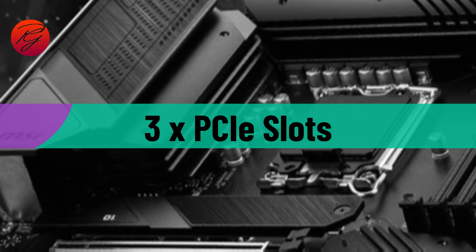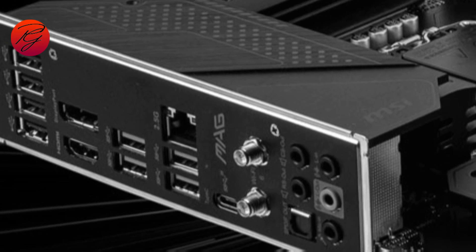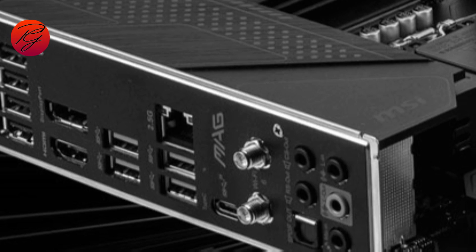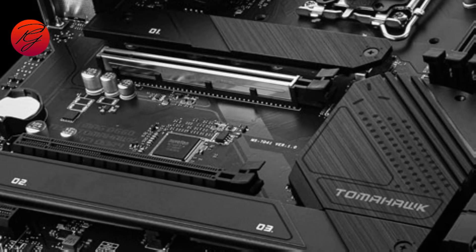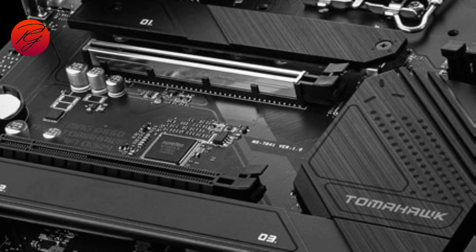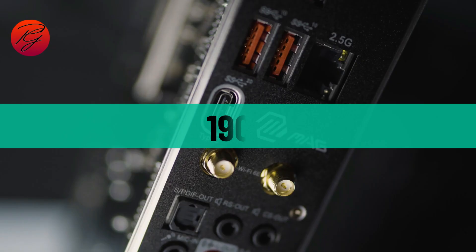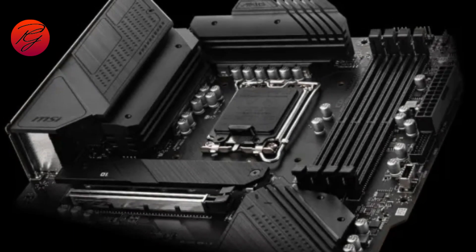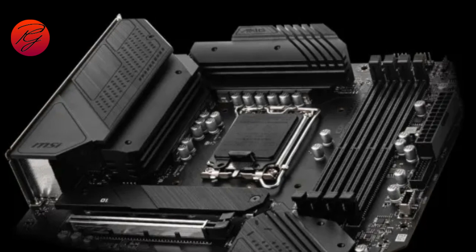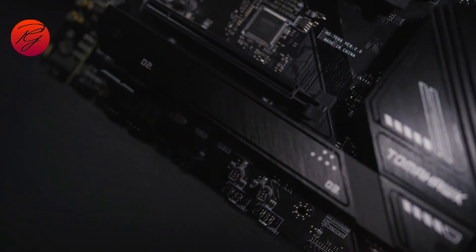The Tomahawk comes with three PCIe slots. The primary slot is an x16 slot that supports PCIe 4.0. The second is an x16 slot (x4 electrical) that supports PCIe 3.0. And finally, there's a PCIe 3.0 x1 slot. MSI's Tomahawk motherboards have a good reputation for strong VRM solutions, and this B660 entry continues that tradition. At $190, it's not cheap, but in a market where a good mid-range Z690 board can cost a lot more, the B660 Tomahawk offers a lot of features while not losing sight of the value typically offered by B660 boards.